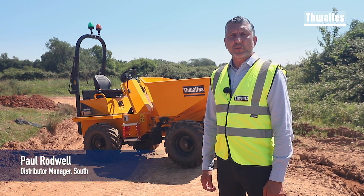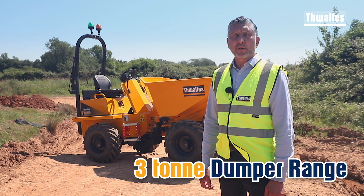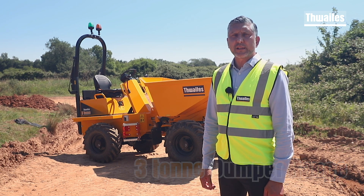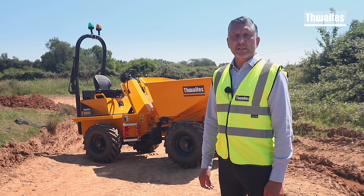Hi, my name is Paul Rodwell, Thwaites Distributor Manager South. Before we look around these three tonne machines, both of which are new dumpers for a new decade, there are three key factors that have driven the design and manufacture of these machines.